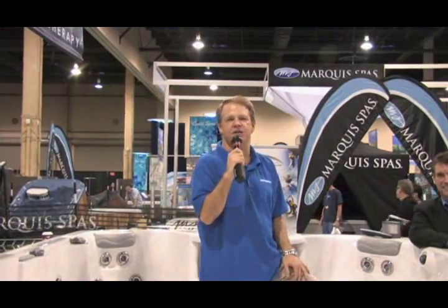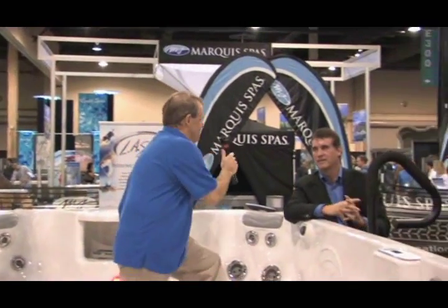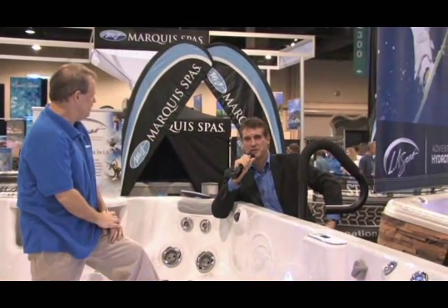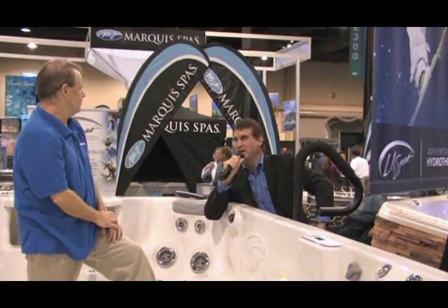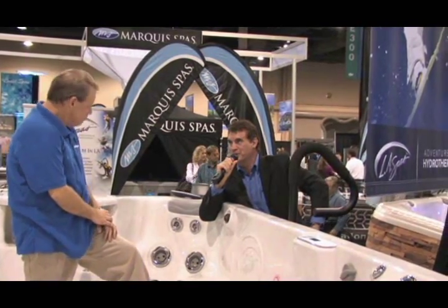I'm standing right now in an LA Spa, which is a swim spa. This is brand new for the 2009 season. We are just launching this, and I'd like to introduce Andrew McClure, who is the Regional Operations Manager. Andrew is going to give you a walk around.